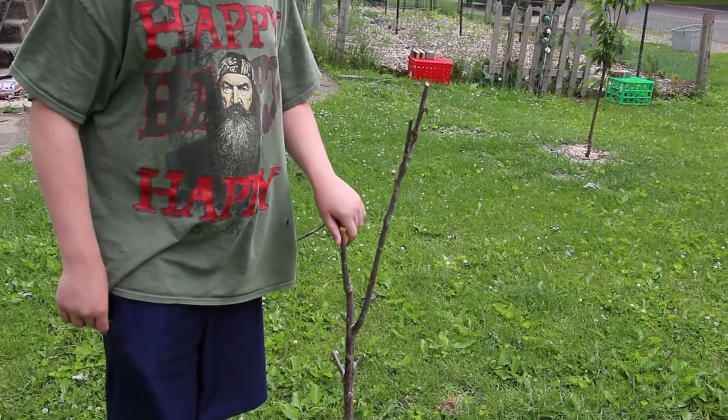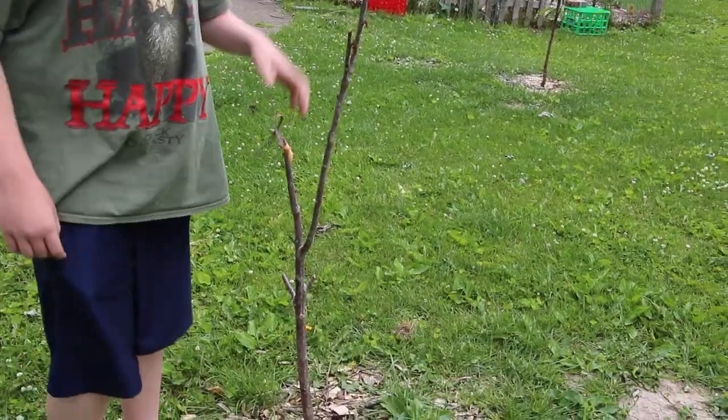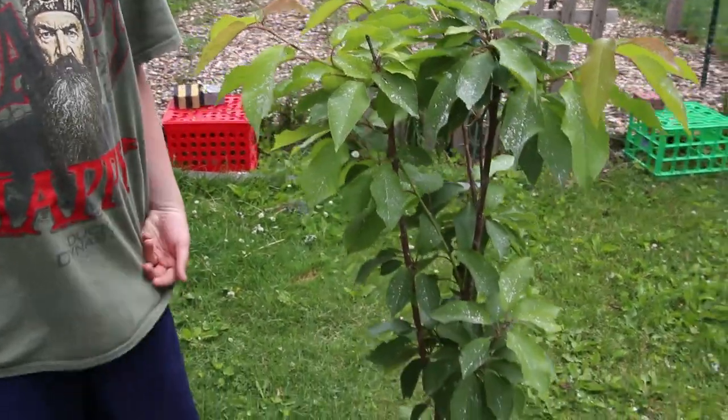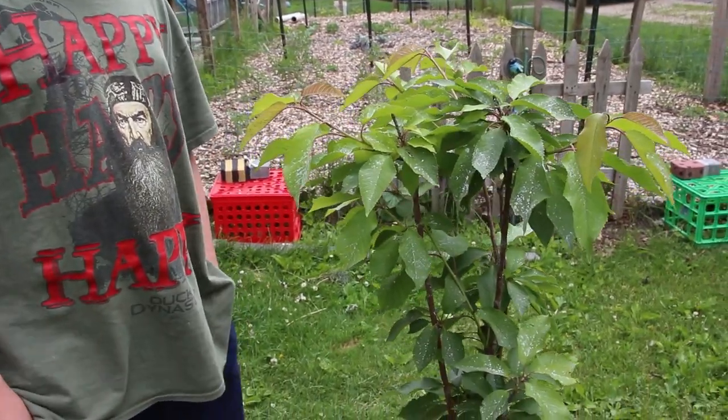Unfortunately, this cherry tree was killed by the polar vortex and we're going to be replacing this one pretty soon. This one's doing great — it had a few bugs on it so we put DE on it and it's doing a lot better.